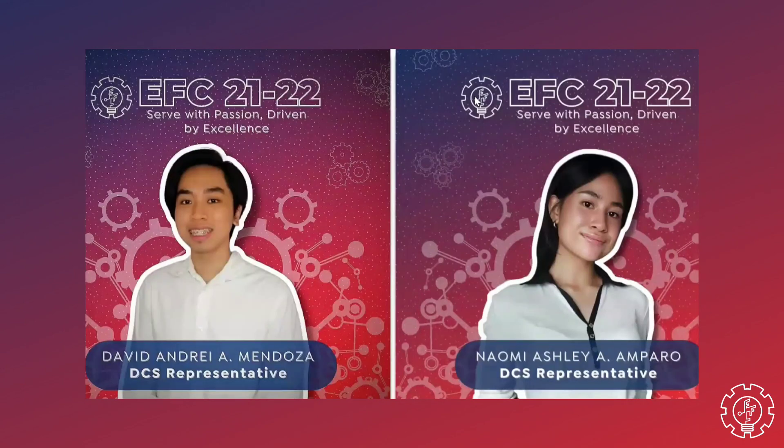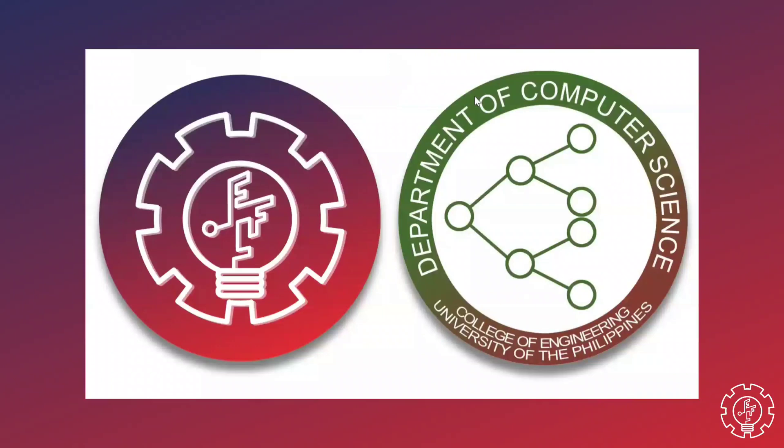Before we proceed, you may be wondering who we are. Well, I'm David, I am Yomi, and we are your representatives to the Engineering Freshly Council for the Department of Computer Science.